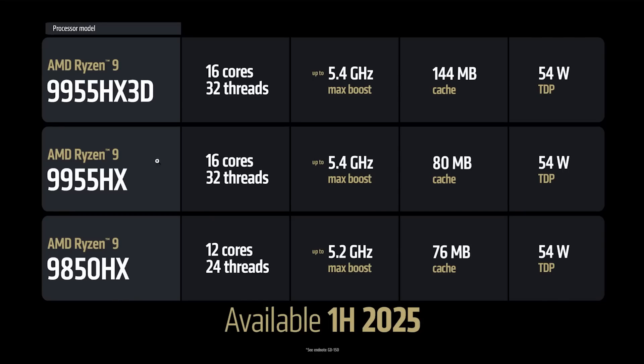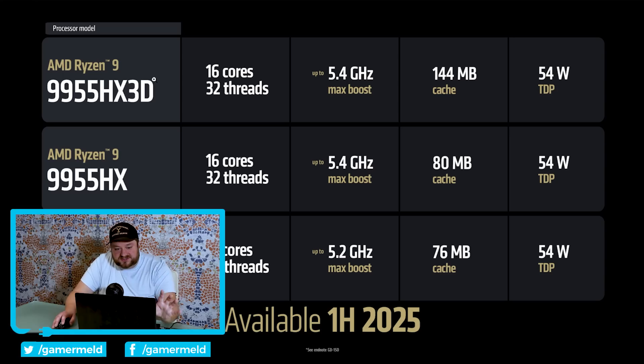As you can see, while they have a couple of regular HX series, they also have HX3D — meaning X3D chips are going to be on mobile. First up is the 9955HX3D. The names are getting wild here. Either way, this is a 16-core, 32-thread CPU, up to 5.4 GHz boost, 144 megabytes cache, and 54-watt TDP.